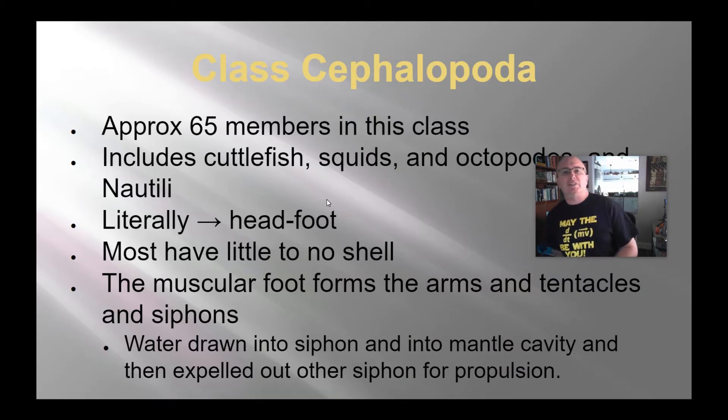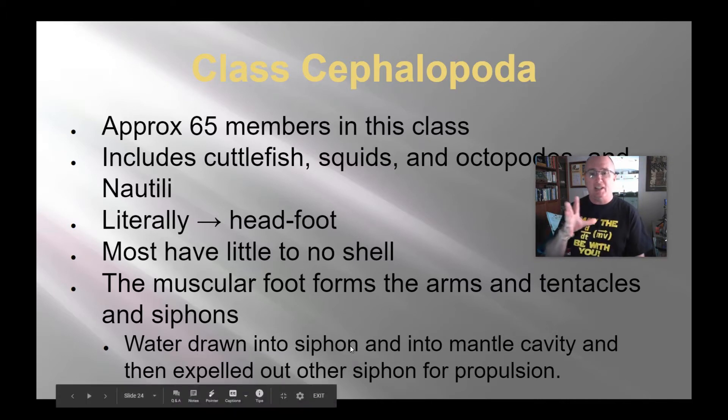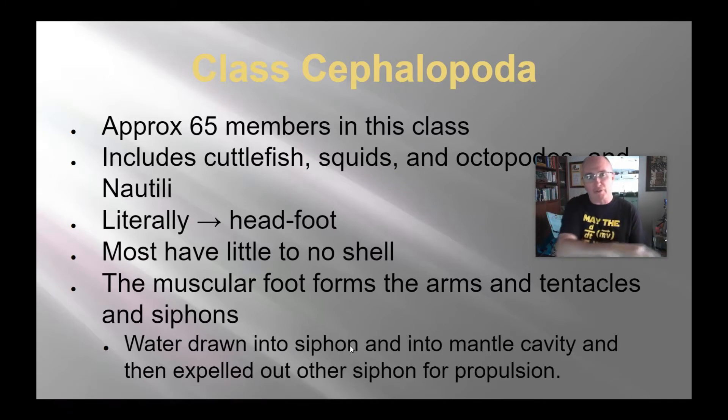The last group is the cephalopods — basically about 65 to 70 members — including squids, octopus, nautilus, and cuttlefish. Literally the name means 'head foot.' They have little to no shell; the nautilus is the one big exception. Their muscular foot forms the arms, tentacles, and siphons, which they also use for movement. Water can be drawn into the mantle cavity and pushed out quickly through the siphon, providing jet propulsion so they can move very quickly.